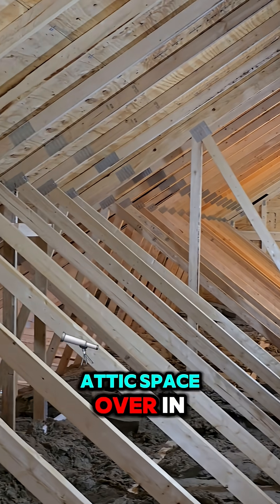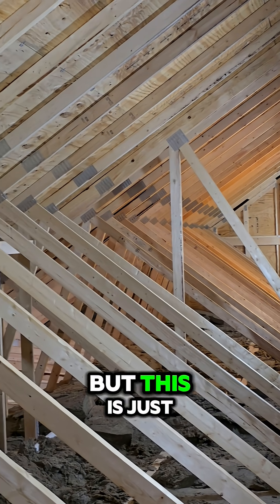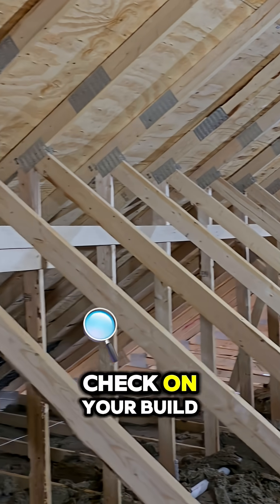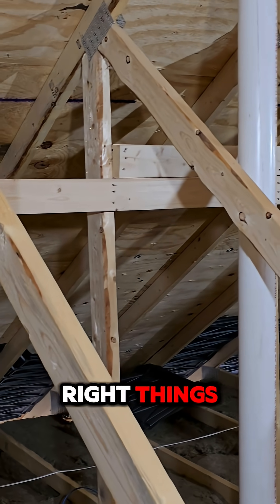Today we're in an attic space over in Ohio at a new build. We're going to be doing some tape lifts, but this is just a reminder to always check on your build. Make sure that the contractor is doing the right things.